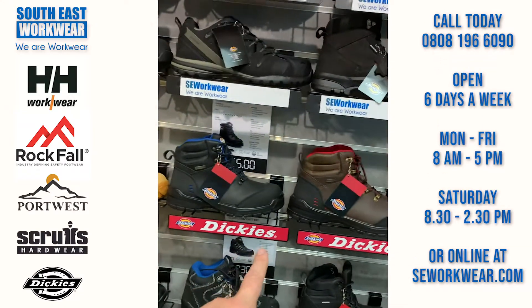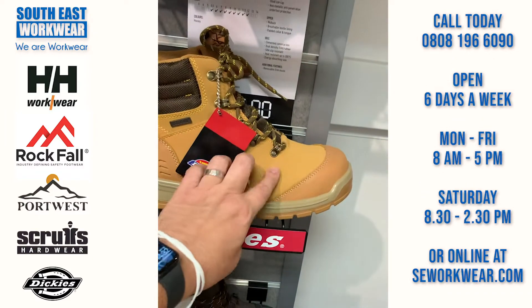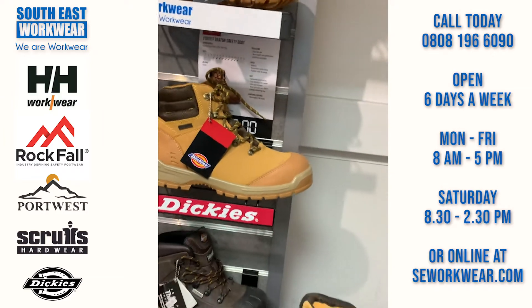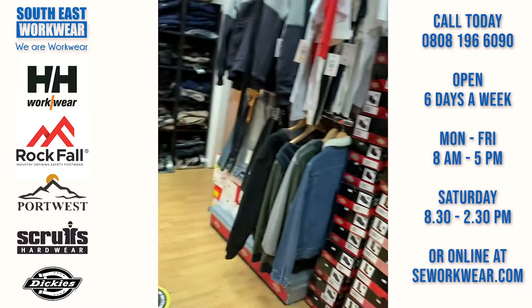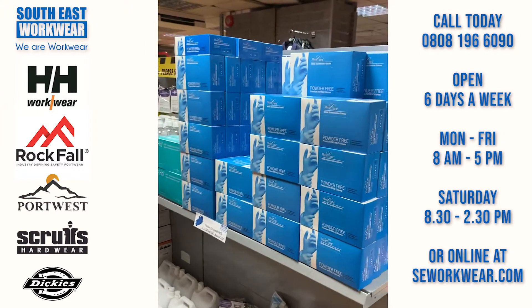We've got the Cameron boots in here — they come in black, brown, and honey. The finish is like a leather finish, not nubuck, which is easy maintenance so you can easily wipe any mud off. It's S3 rated as well, so it's waterproof. A few bits and pieces there. Let me show you the PPE section.